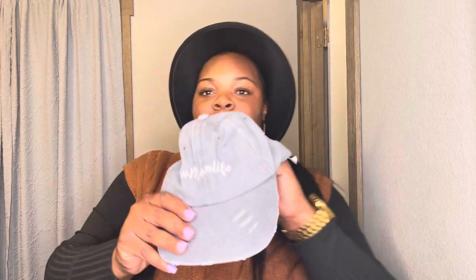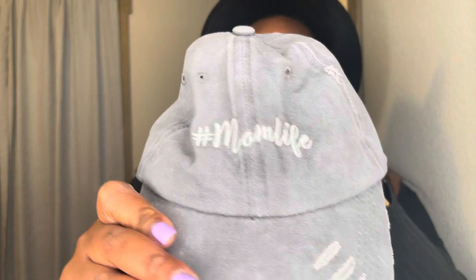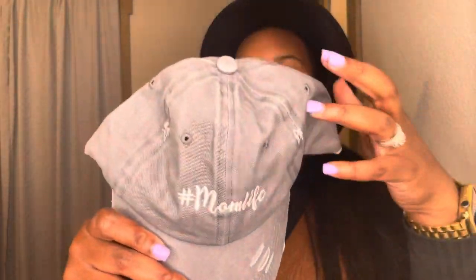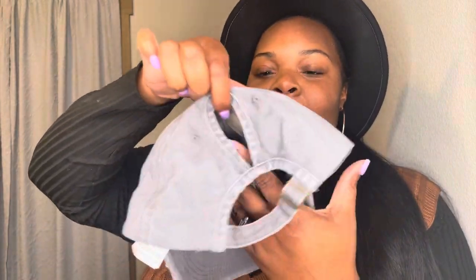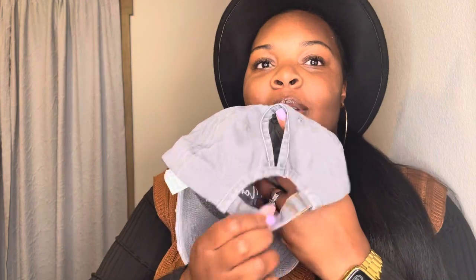I also bought this baseball cap, and it says 'Mom Life' — it's like the acid wash material. Y'all, look how thoughtful this was. It has two openings: one at the top if you want to wear a high ponytail, and one at the back if you want to wear a low ponytail. I thought that was extra cute, y'all. Shein did their thing with this — thank you, Shein, for thinking about the girls who like versatility.